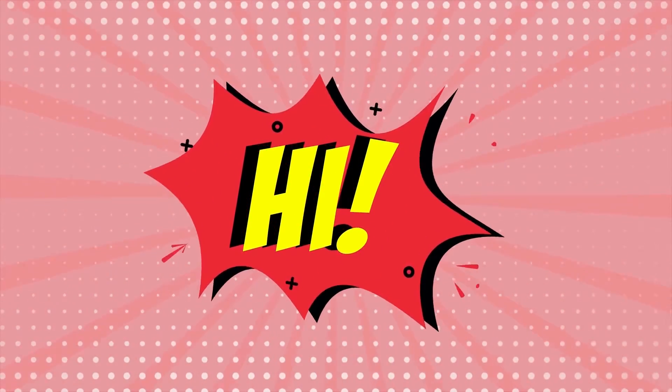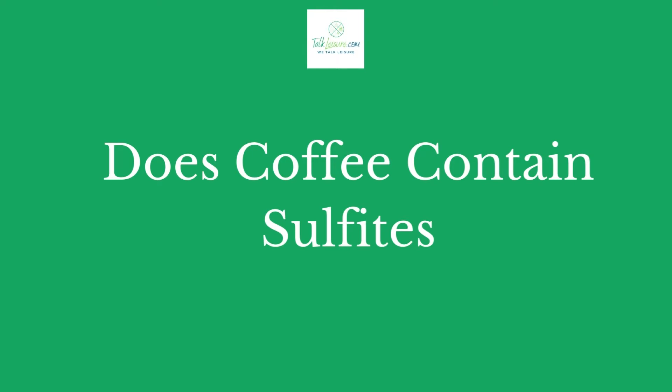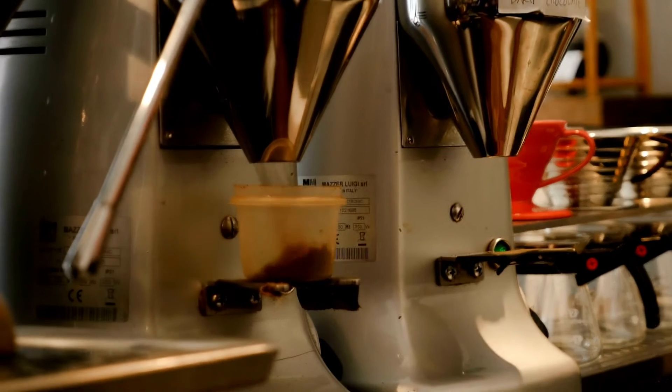Hi there, welcome to our talkleisure.com channel. In this video, we are looking at the topic: does coffee contain sulfites? We highly recommend you to read the full in-depth blog post by going to the link below. Let's dive in.